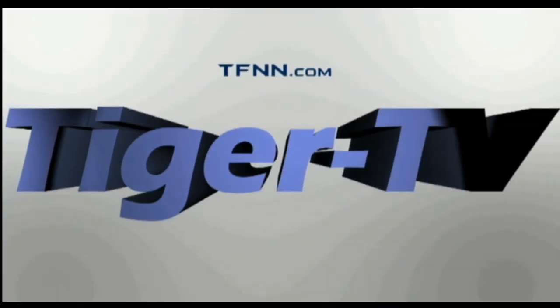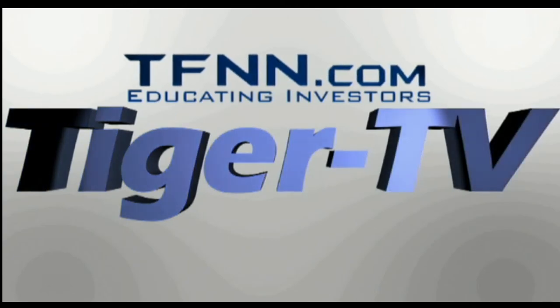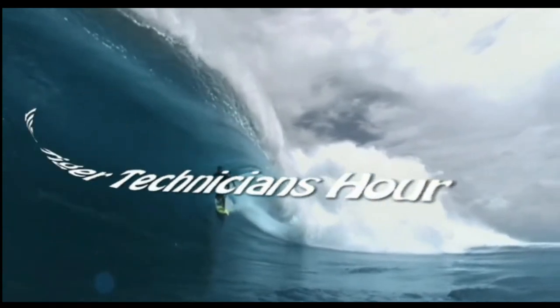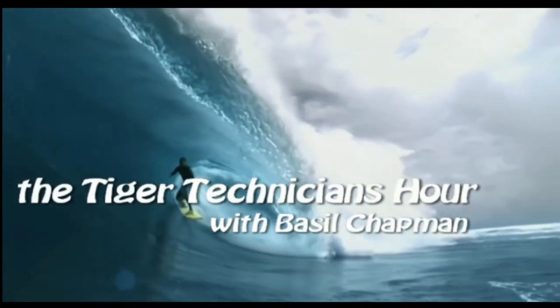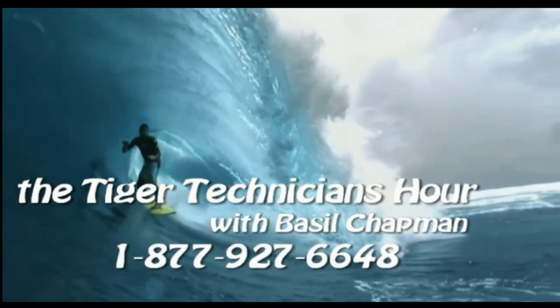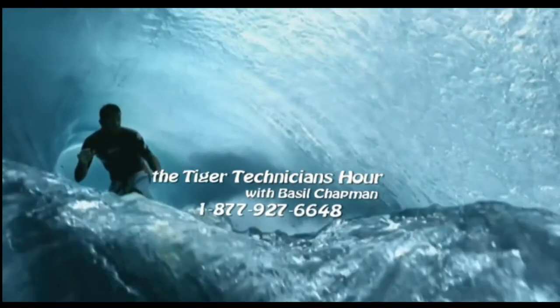The following is a presentation of TFNN. The Tiger Technician Hour with your host, Basil Chapman. Call now toll-free at 1-877-927-6648. Now, Basil Chapman.